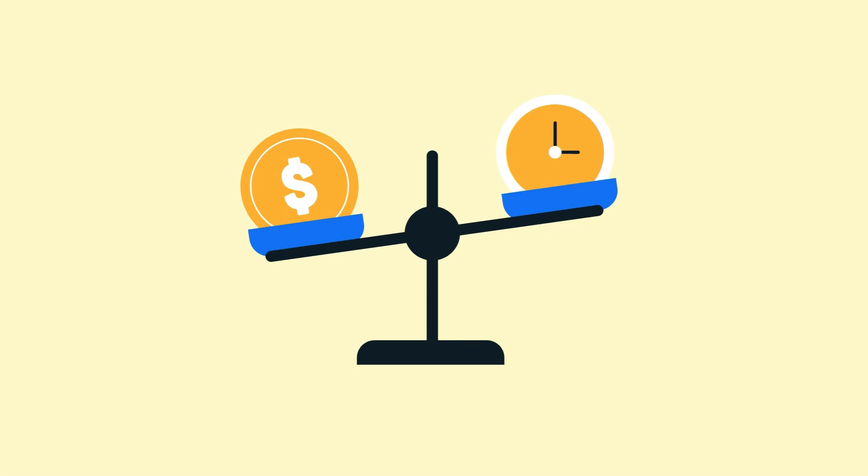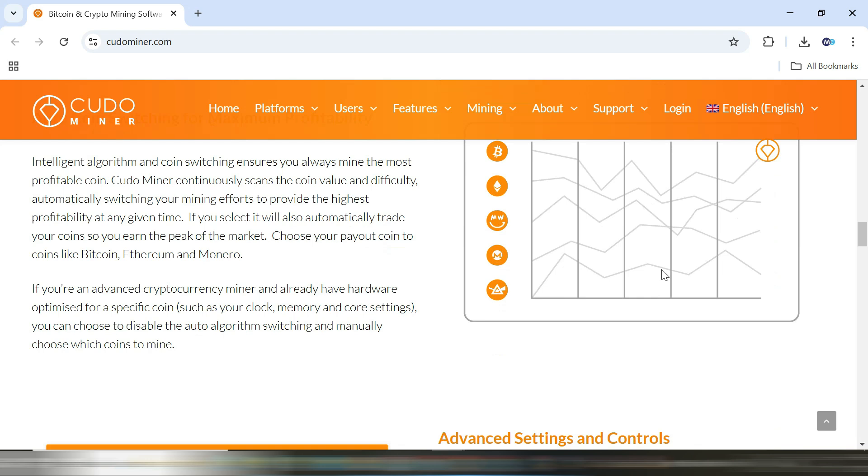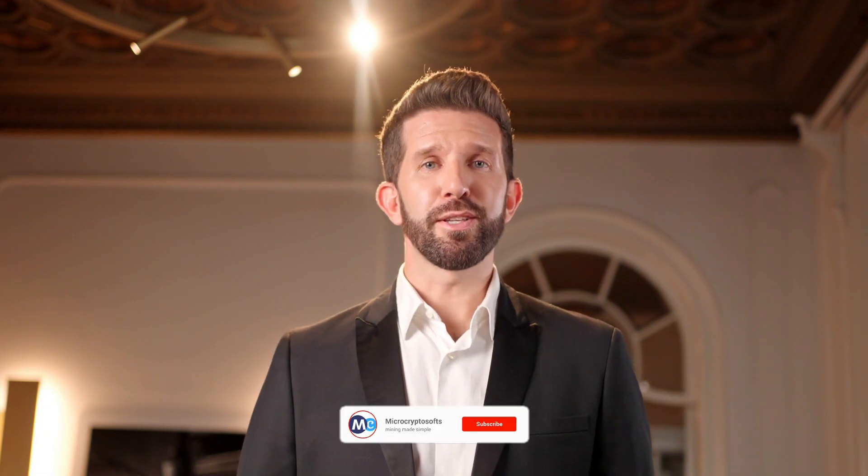Finally, we have Kudo Miner — a very well-optimized mining software that balances profitability and energy efficiency. It's perfect for people who want to mine without killing their electricity bill. It automatically adjusts power settings and optimizes hash rates, ensuring maximum profit with minimal energy consumption.